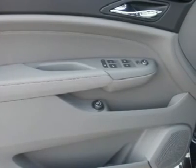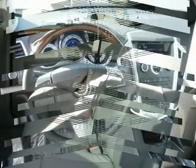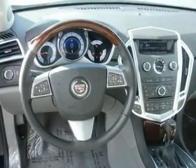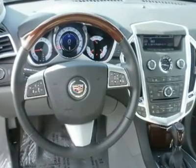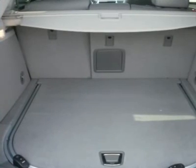Four wheel ABS, four wheel disc brakes, traction control, electronic stability control, daytime running lights, driver airbag, passenger airbag, rear head airbag, rear parking, backup camera, telematics, navigation from telematics, child safety locks, tire pressure monitoring system.